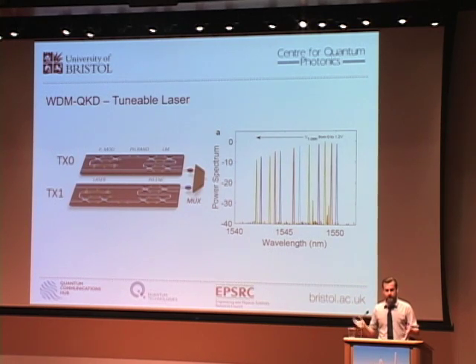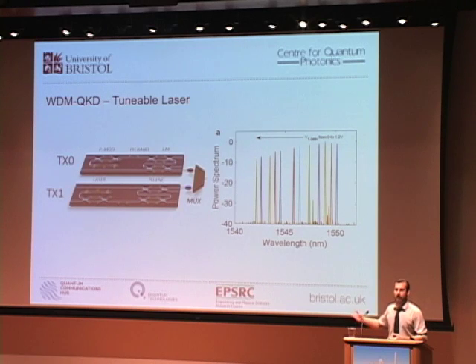To combine the two signals we used a beam splitter and adjusted the intensity level to compensate for the extra loss. The beam splitter is 50-50 over quite a wide range of wavelengths and therefore can be used as a flexible multiplexer, matching whichever demultiplexing circuit you have on your receiving circuitry.